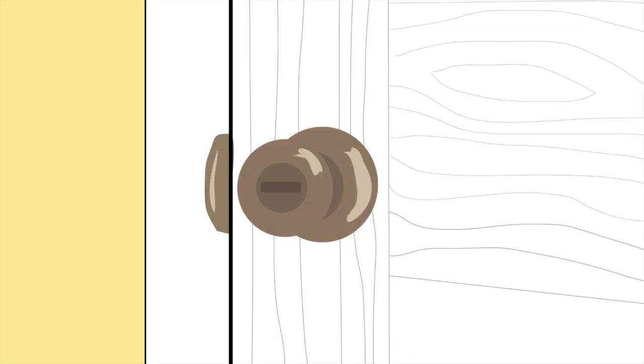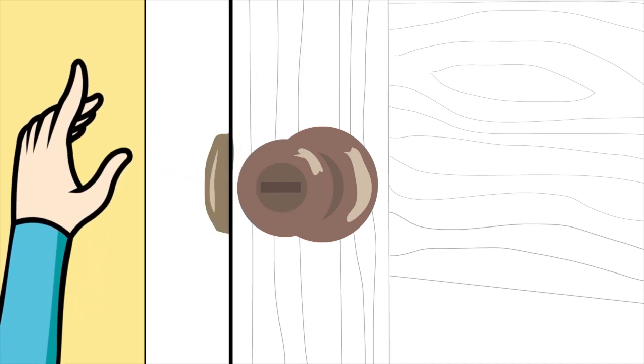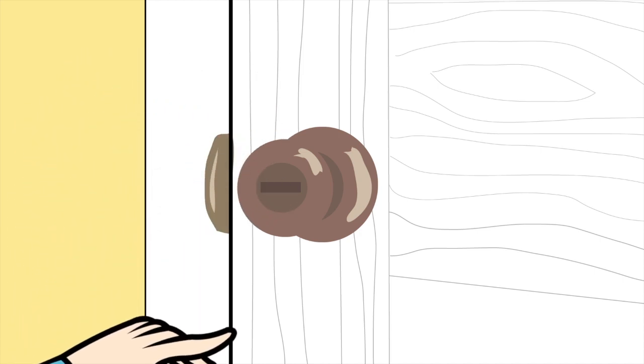When approaching a closed door, check to see if the door or the doorknob is hot. If it is, you'll want to use your secondary exit, like the window.